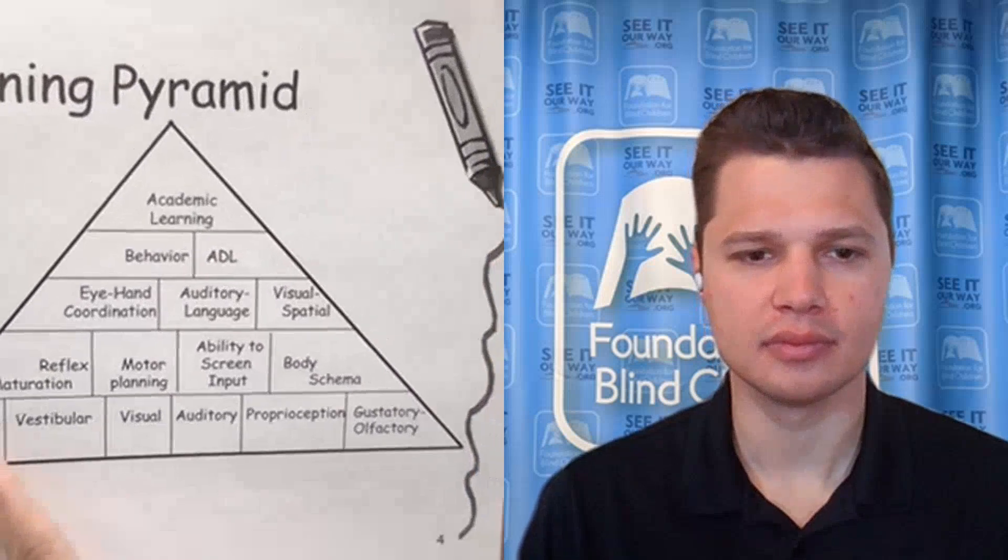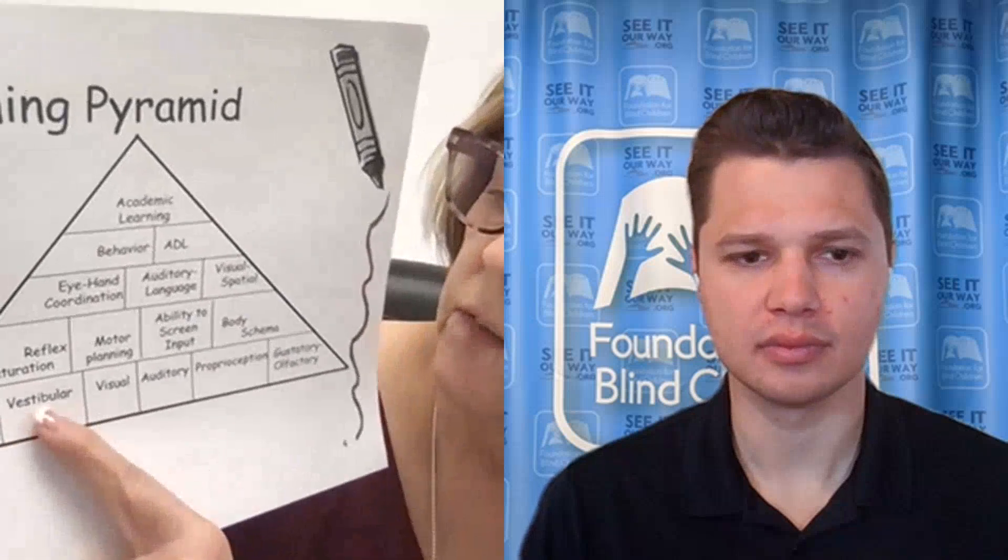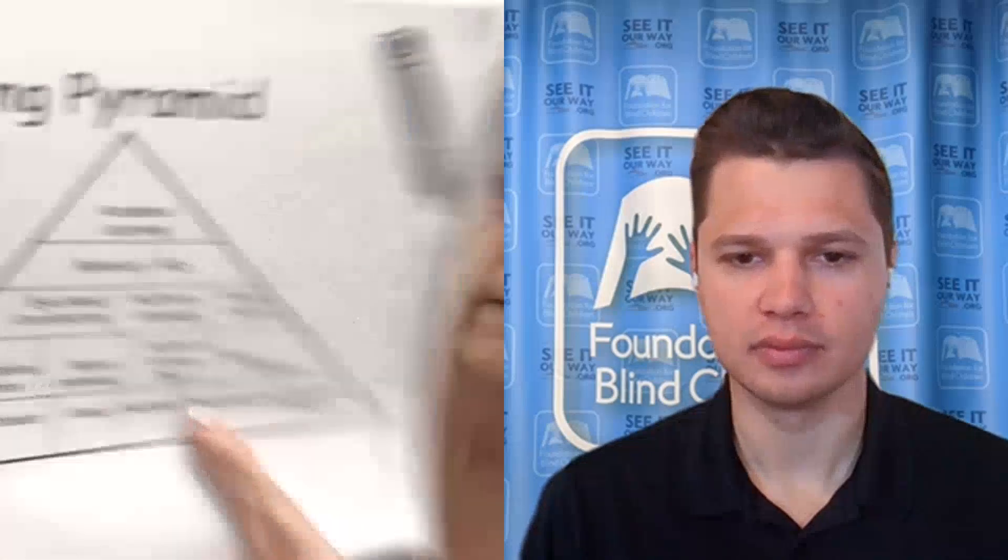At the base of the pyramid are tactile, vestibular, visual, auditory, proprioceptive, and gustatory senses. As OTs, we are looking at a lot of those foundational skills. Vision is one of those foundational skills, and the kids we're talking about here automatically have kind of a crumbling foundation because vision is affected.